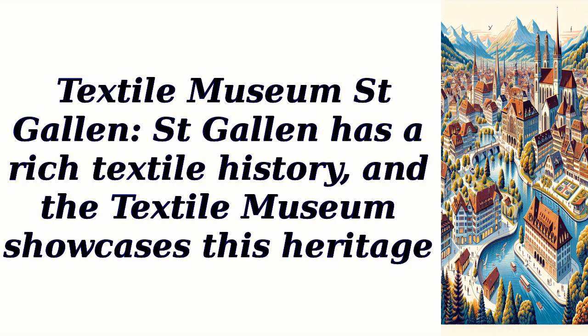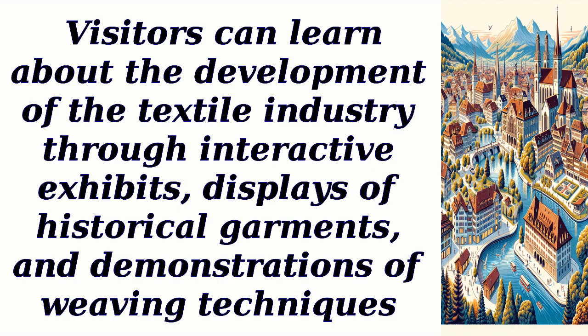Textile Museum: St. Gallen has a rich textile history, and the textile museum showcases this heritage. Visitors can learn about the development of the textile industry through interactive exhibits, displays of historical garments, and demonstrations of weaving techniques.